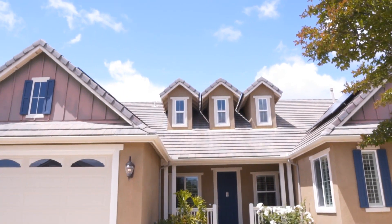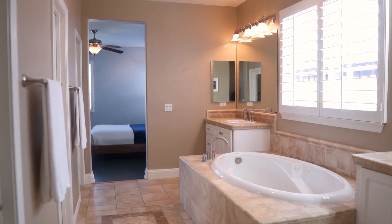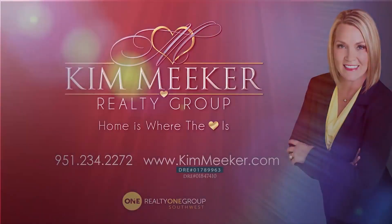So if you like the home that you toured with us today, please be sure to like, share, and comment below. You may also contact me directly at kimmeeker.com. Thank you for taking a tour with us. Make it a great day.